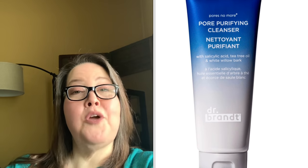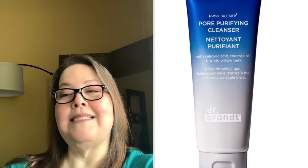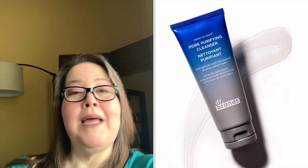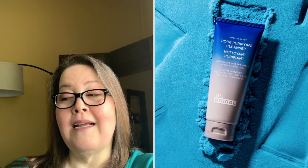The fourth choice is the Dr. Brandt Pores No More Purifying Cleanser with a $36 value. It removes makeup residue and dead skin while banishing sebum and decongesting pores for oily to combination skin. The non-drying deep cleansing formula exfoliates dead skin cells, leaves skin with a matte clear complexion, and is formaldehyde, paraben, phthalate, synthetic fragrance, and mineral oil free.